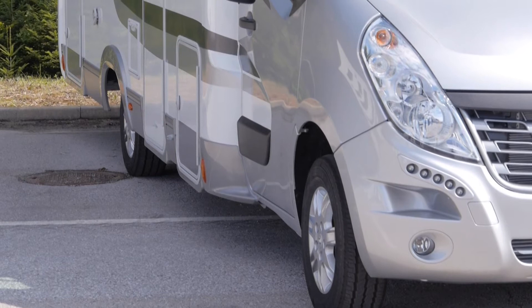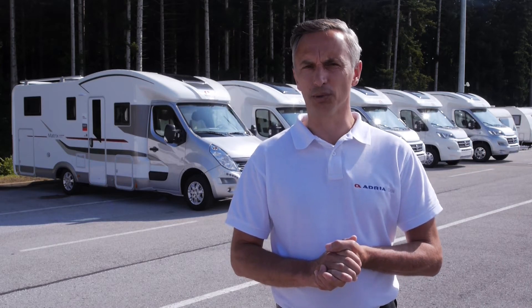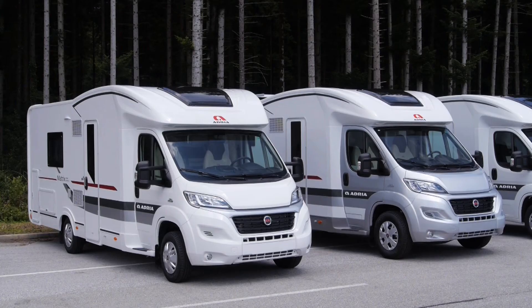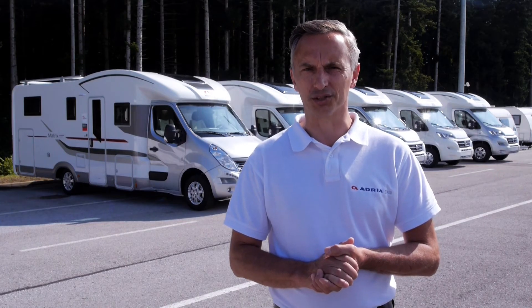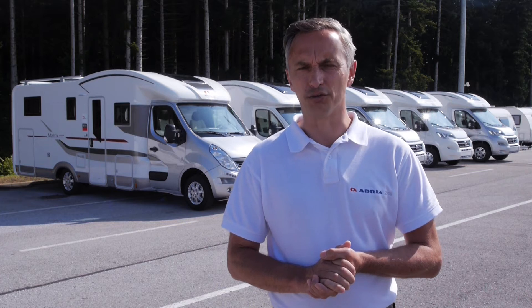The Matrix are built with Adria's GFK Comprex body construction. They are extremely robust and are equally at home supporting the Dakar Rally or your holidays. Choose the entry-level Access or the higher equipped Plus models, both perfectly integrated with the new Fiat Ducato. Or choose the higher specification Supreme models, with Alde heating integrated with the new Renault Master.